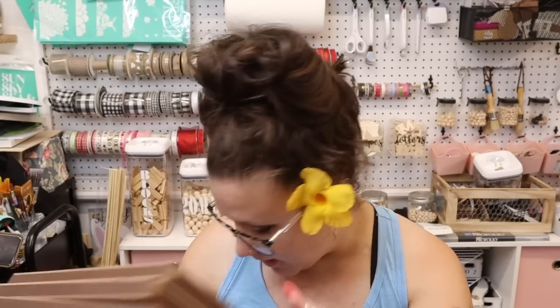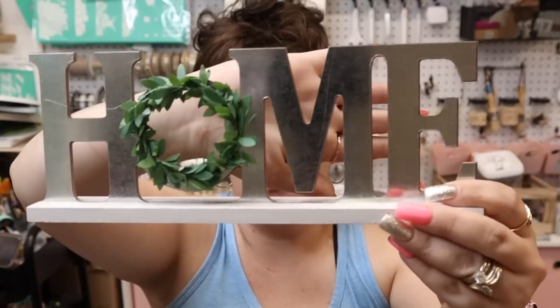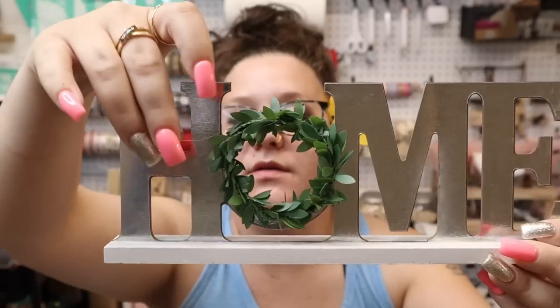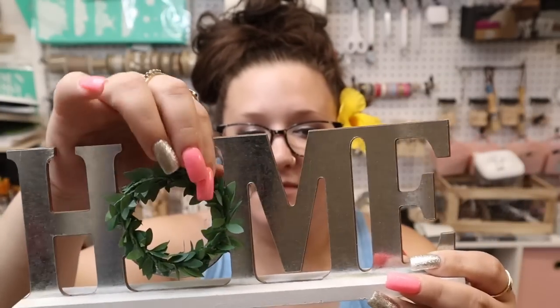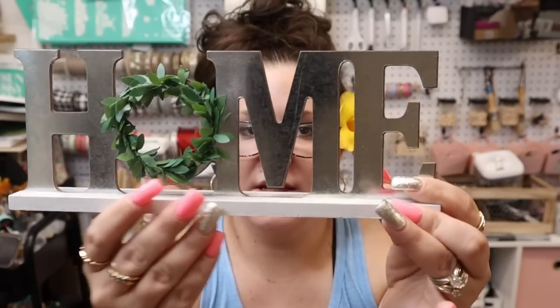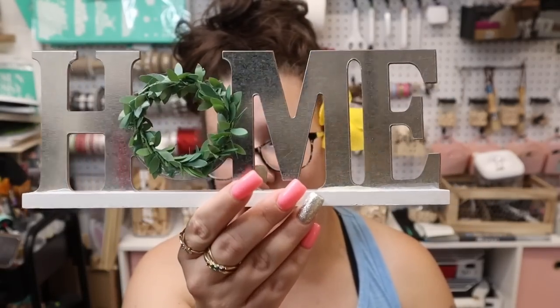Next I found this little home sign — it has a little wreath around the O and it does come on this little base. I probably would not do anything with this; I would probably just use it for decor.